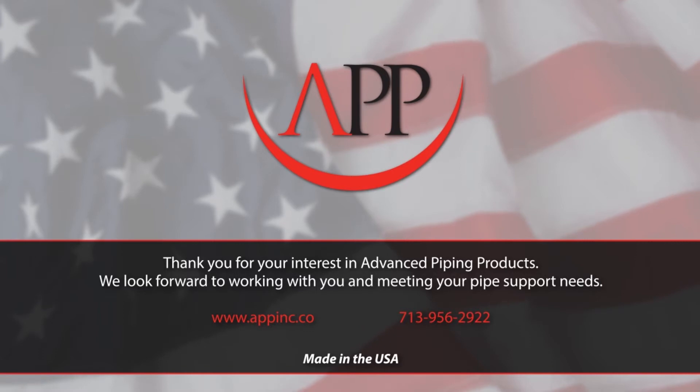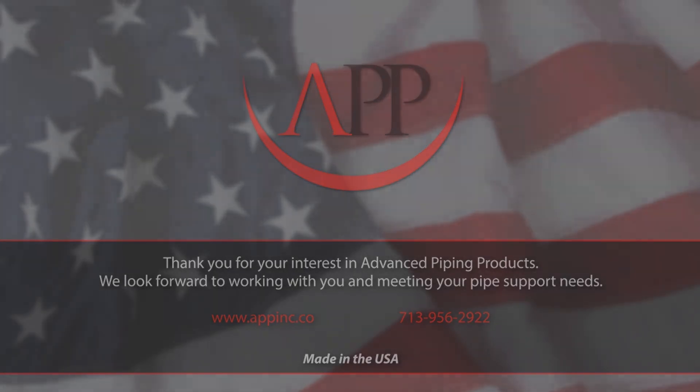For more information, visit our website at www.appinc.co.uk